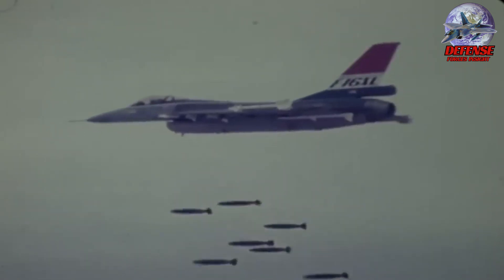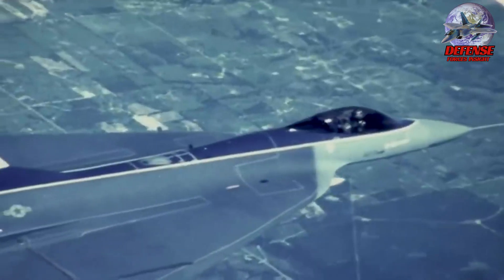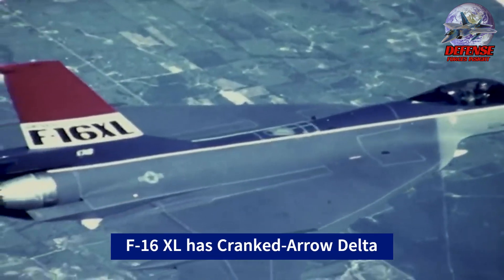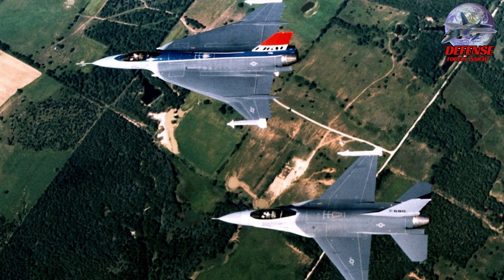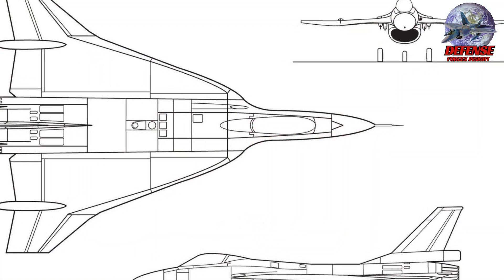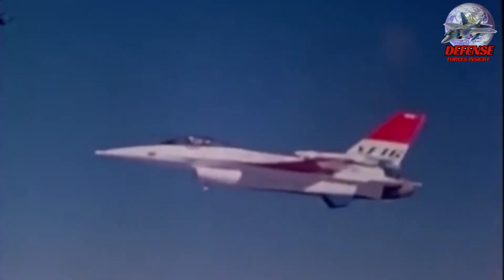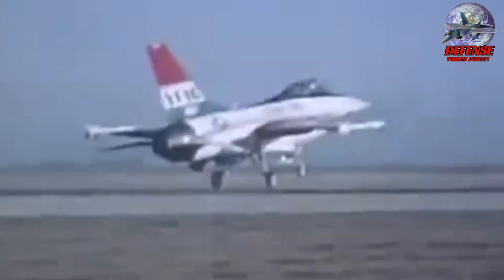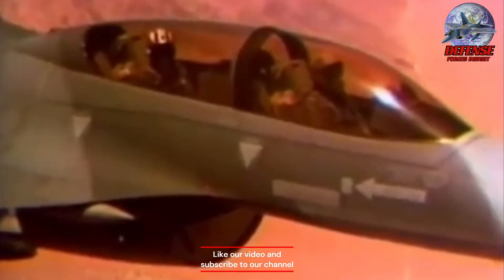While ultimately not chosen for production, the F-16XL remains an interesting concept aircraft with impressive capabilities. The cranked arrow delta wing gave it a distinctive design and offered significantly more internal fuel capacity compared to the standard F-16, translating to a much greater operational range.